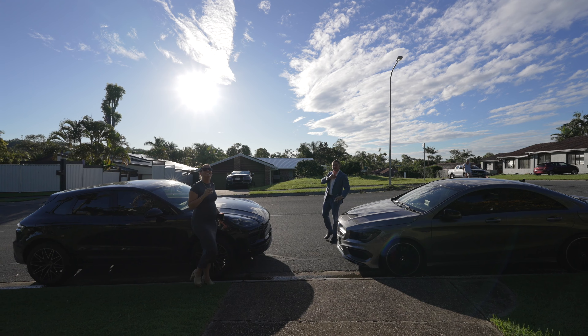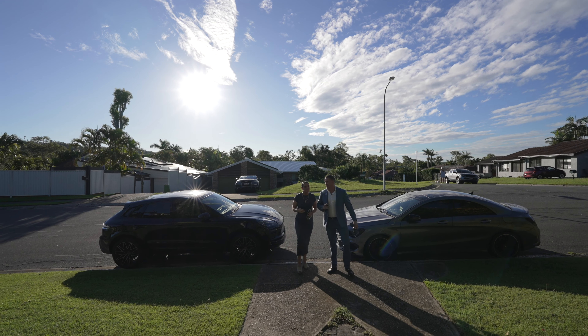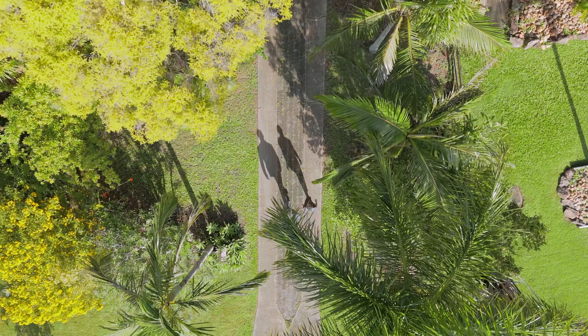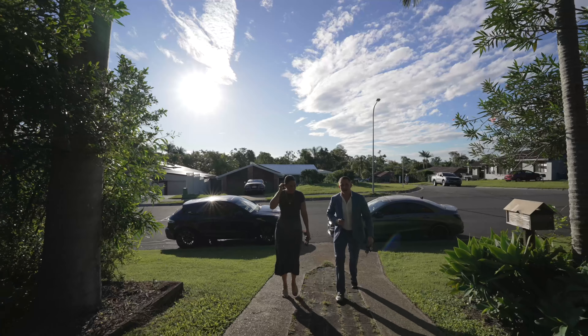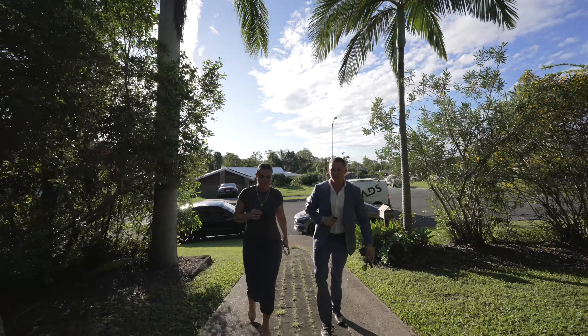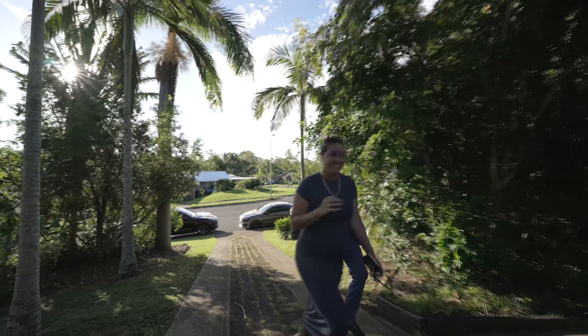Alright Ty, so what have we got? Well, it's a 790 square meter block located in Helensvale — great location. Looks like it's a 90s build, yeah? Yeah, early 90s — three bedrooms, couple of living spaces, but we are about to walk into a bit of a time capsule. Yeah, well, you know, they don't make them like they used to, so let's go check it out.